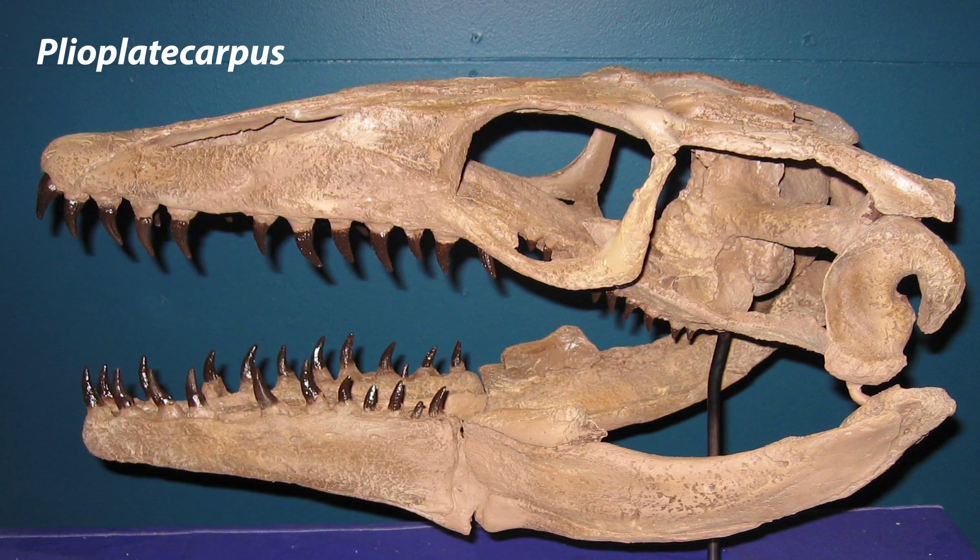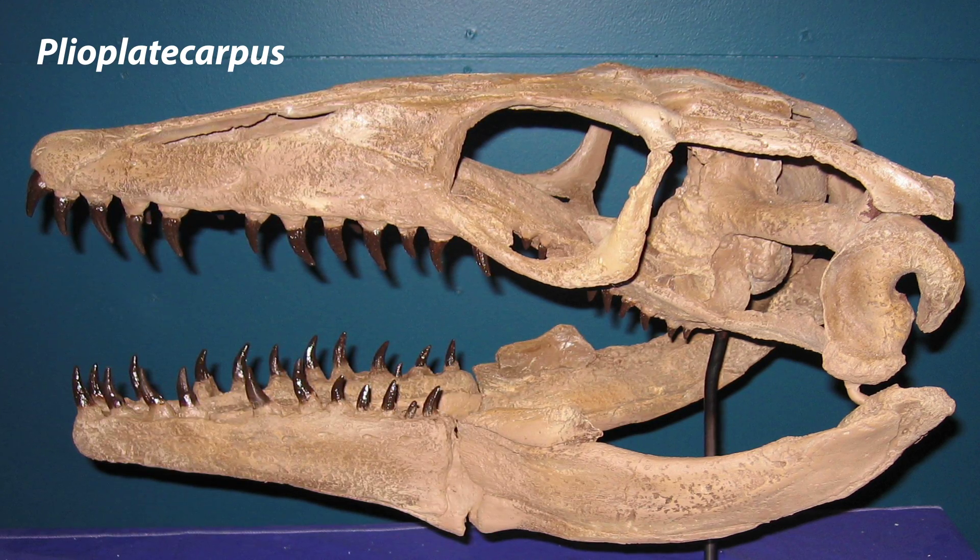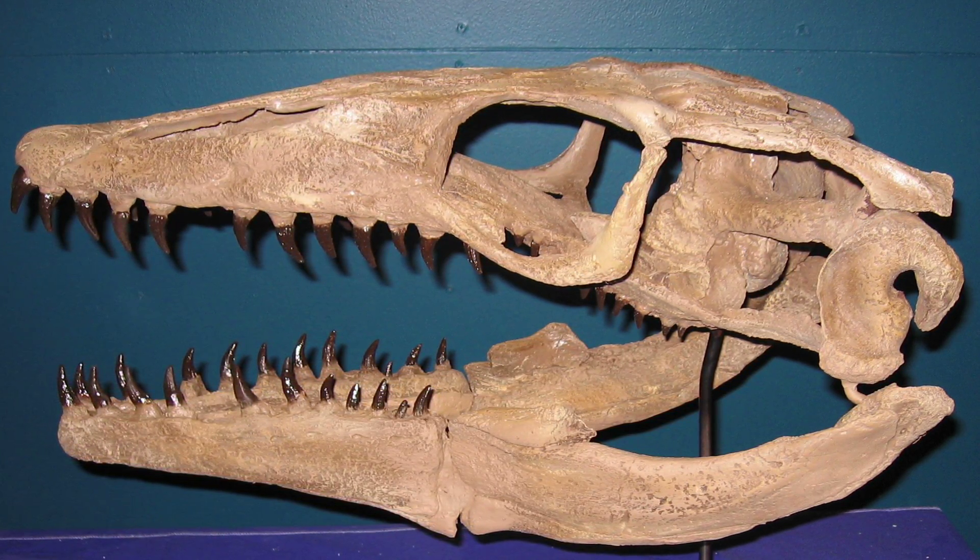Plyoplatecarpus — A new, undescribed species, this Plyoplatecarpus skull was recently restored by Treebold Paleontology Inc.